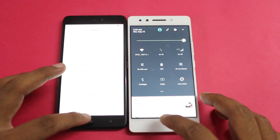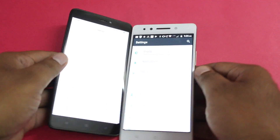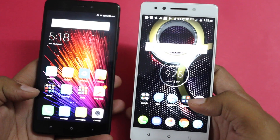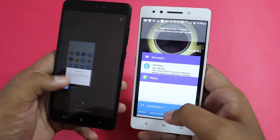When brightness is set to full, the Redmi Note 4 screen is not easily readable outdoors, whereas the K8 Note remains visible. That said, both phones feature Full HD displays and deliver a good viewing experience during regular use.